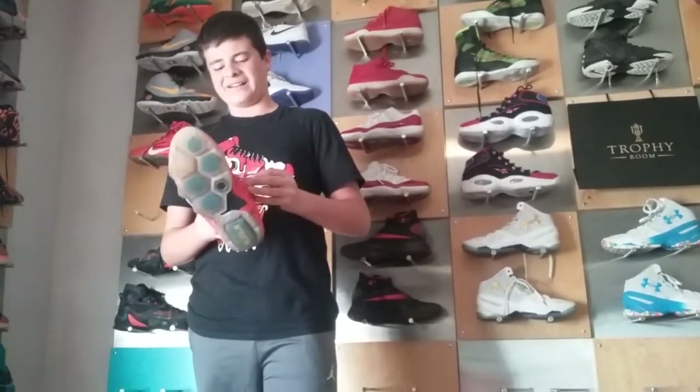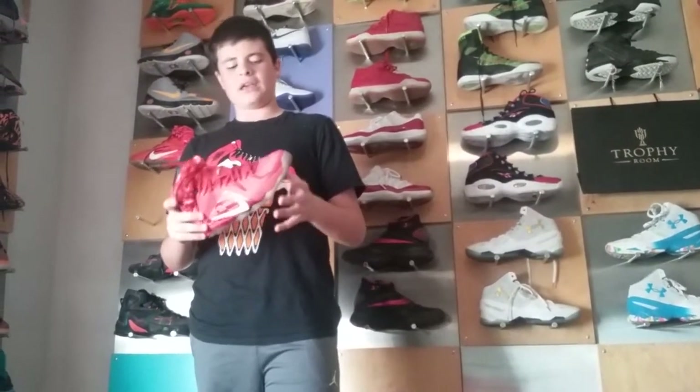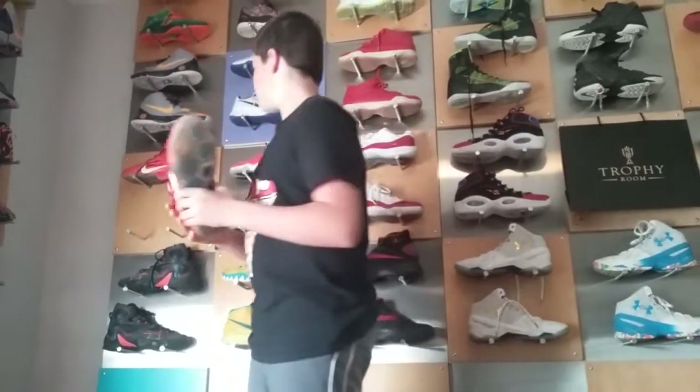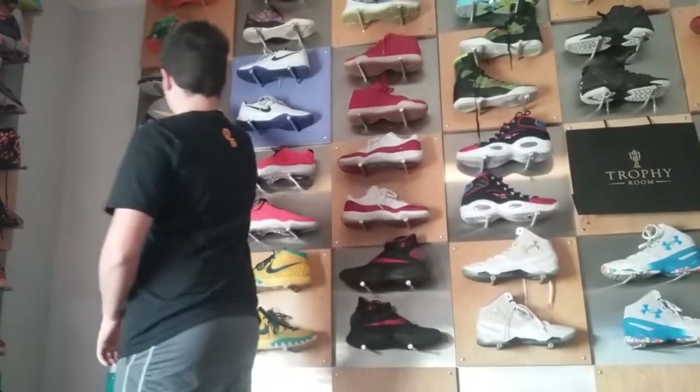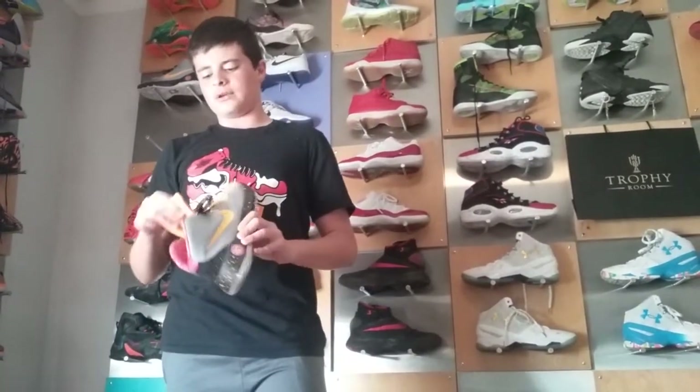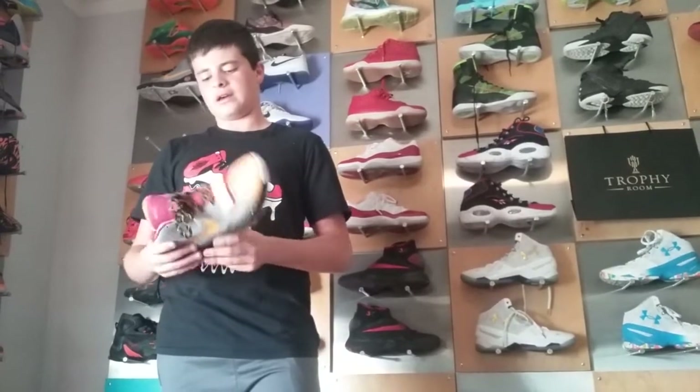I have a sneaker page on Instagram, so follow me on there. If you want to hit me up, that's nebblematics.yahoo.com. I clean shoes for five bucks.